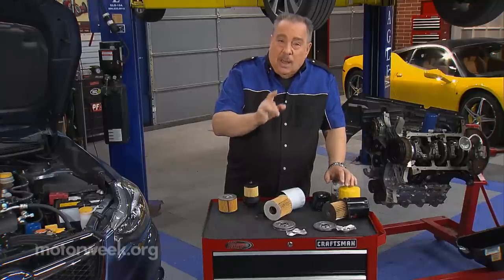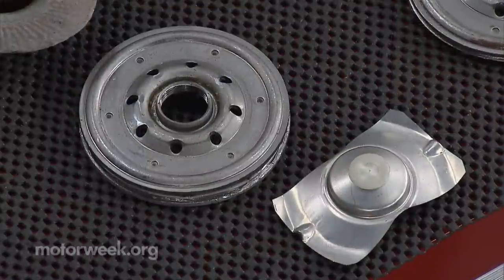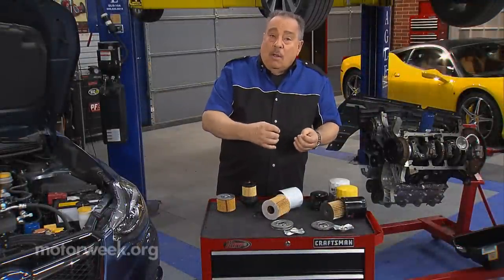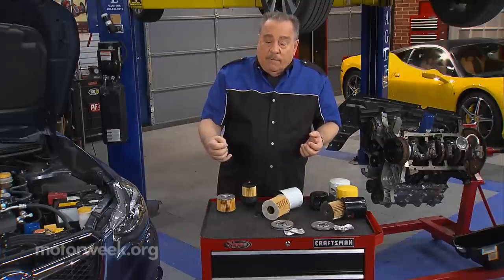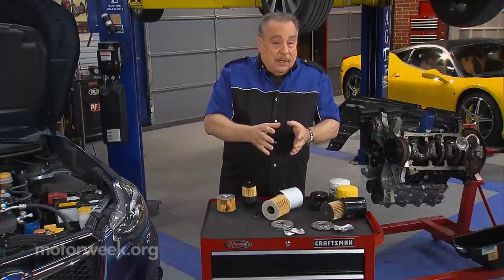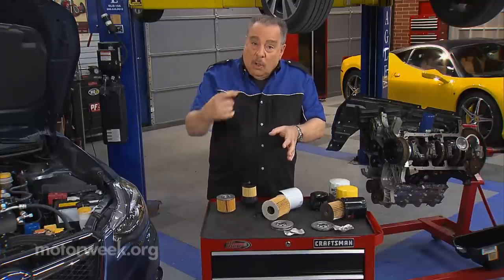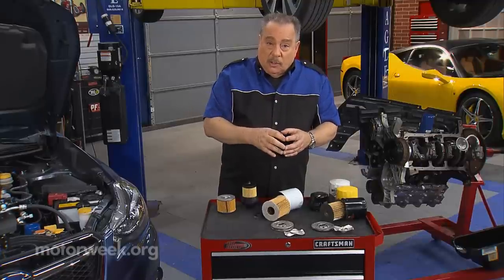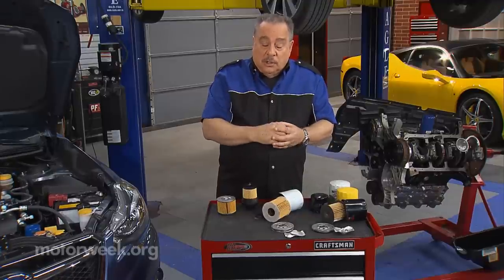And here is the big thing: most filters these days have check valves in them. The primary one is an anti-drain back valve. That anti-drain back valve prevents the oil from being siphoned out of the filter when the engine is shut off. When that happens, the engine starts with no oil because the oil pump has to fill the filter first, then the oil circulates to the moving parts. That can add years of damage in just a single start.